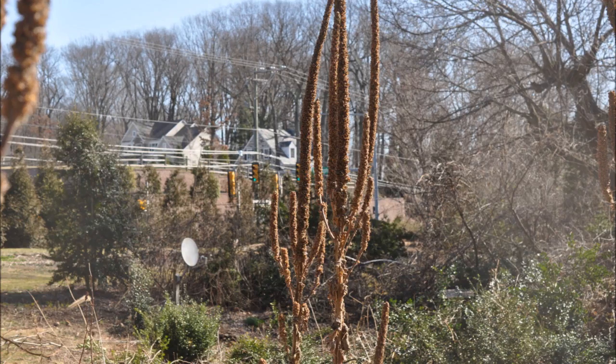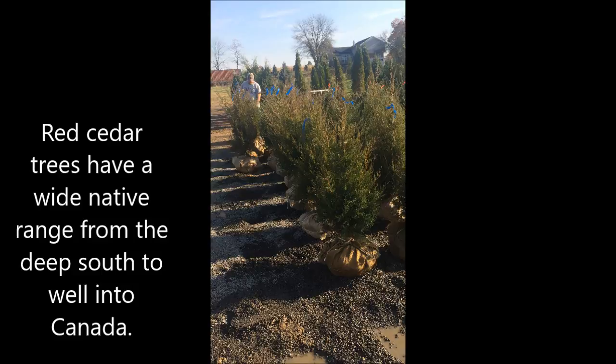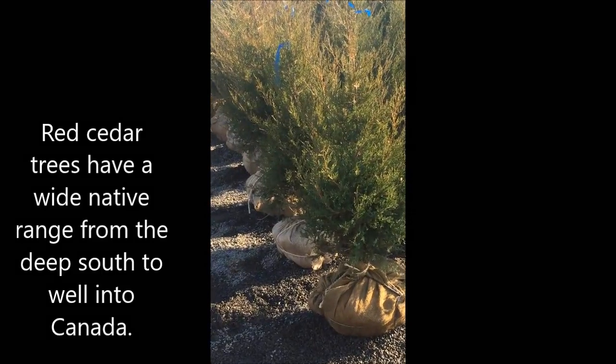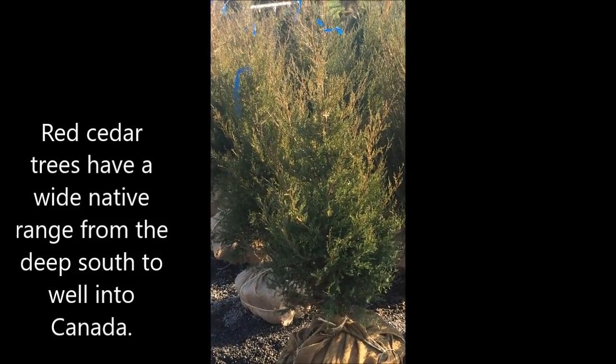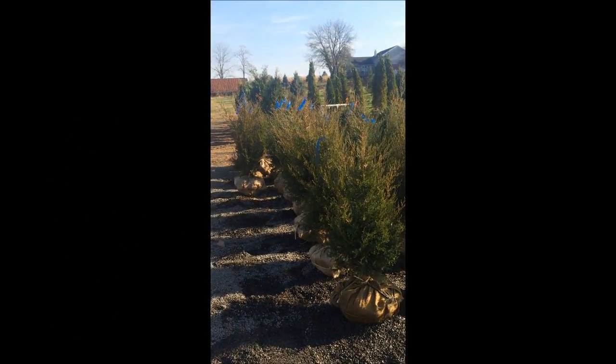It grows in waste areas where you may not want to be working and cleaning up all the time. It's a survivor — it'll make it through the winter. It's a biannual. Another interesting plant for birds is the eastern red cedar, which provides food and habitat for birds.